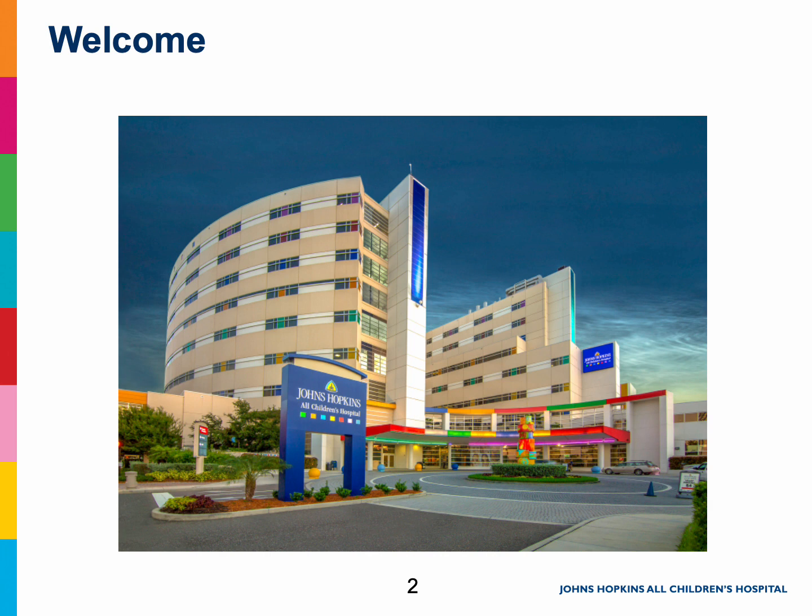Spinal fusions are a big surgery, and we want you to know that some pain is expected and normal. It is unrealistic to expect to have no pain after this kind of surgery. The amount of pain that people experience can vary, even for the same procedure.